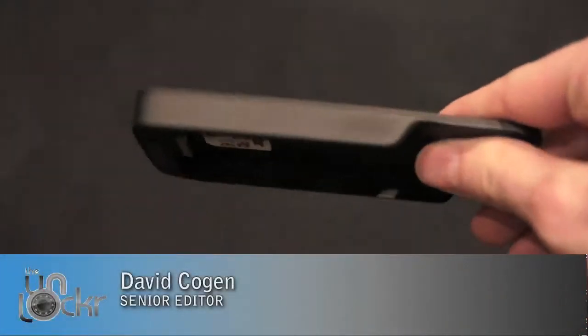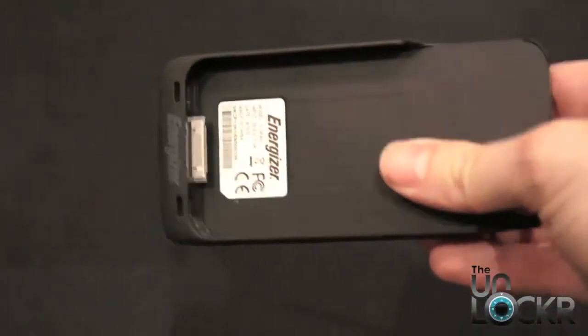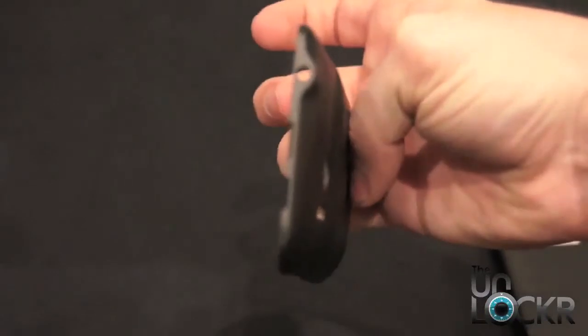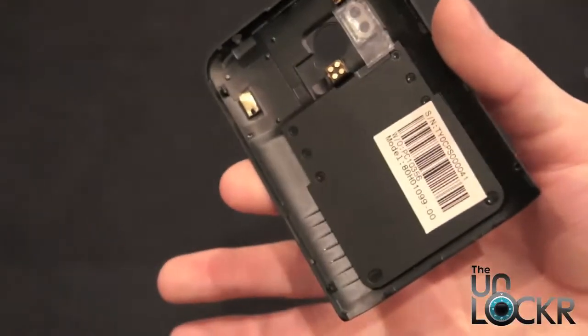One of the surprises at CTIA for us was Fulton Innovations. They're really into wireless charging. This here is their wireless charging case for the iPhone made by Energizer, and this is their battery cover for the HTC Thunderbolt.